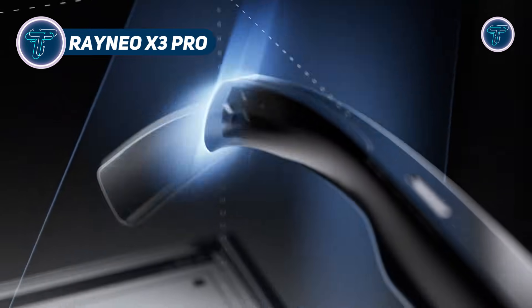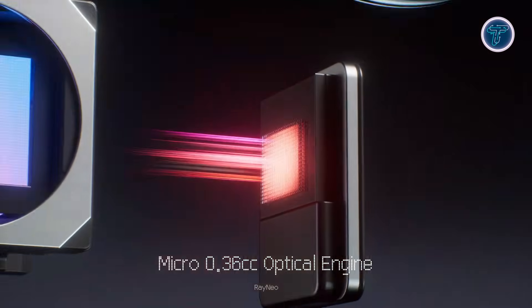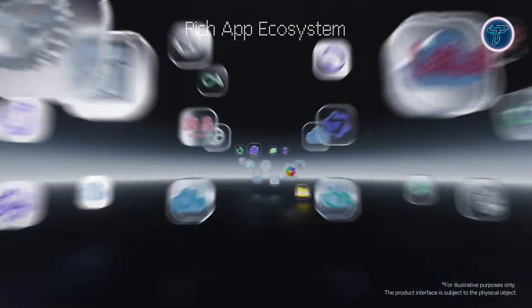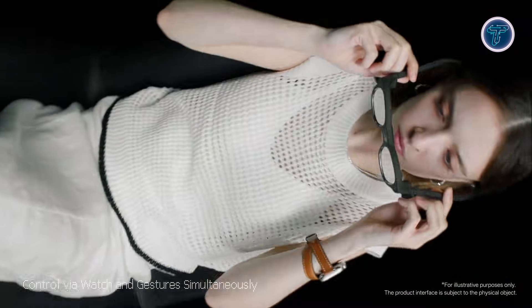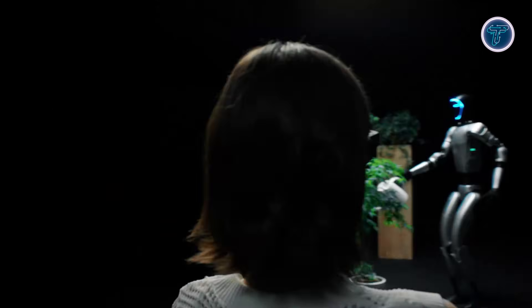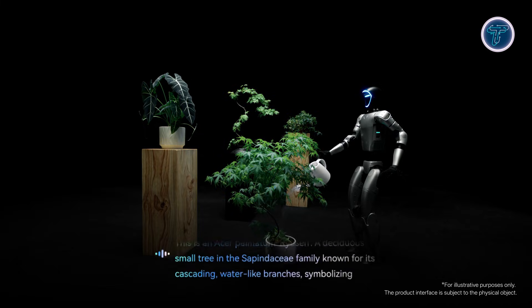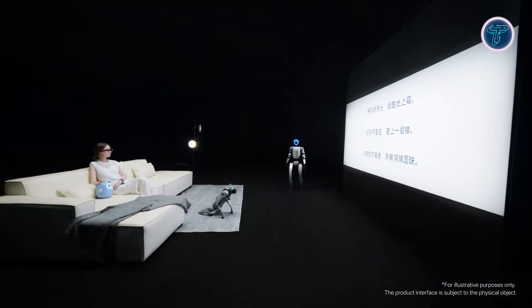The Rayneo X3 Pro is a groundbreaking AR plus AI smart glasses platform designed to merge immersive technology with everyday usability. Featuring a binocular full-color micro-LED display and powered by the Qualcomm Snapdragon AR1 Gen1, it projects virtual imagery equivalent to a 43-inch transparent screen into the user's view. Weighing only 76 grams and built with magnesium alloy, the X3 Pro combines comfort with cutting-edge tech for all-day wear. Equipped with dual cameras, depth sensors, and AI-powered spatial computing, it enables real-time translation, navigation, object recognition, and voice interaction, making hands-free assistance seamless.